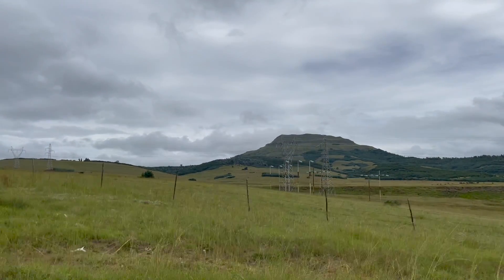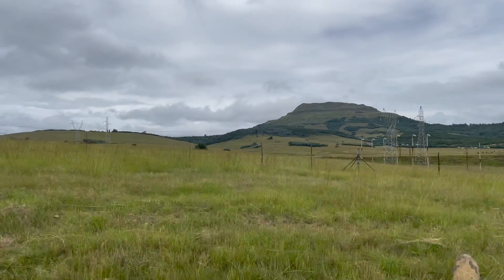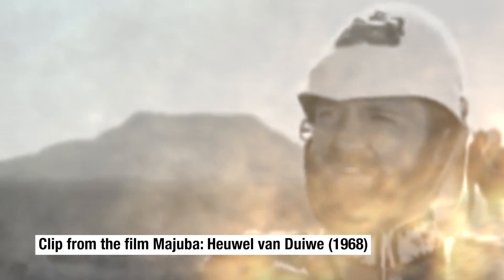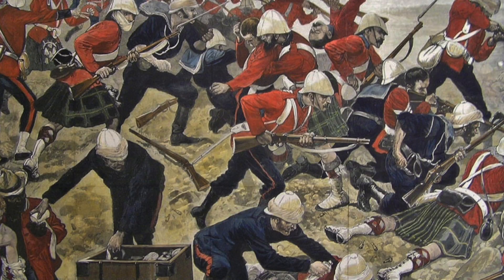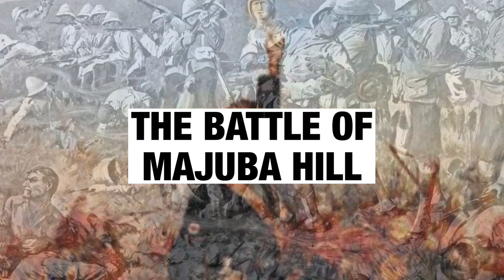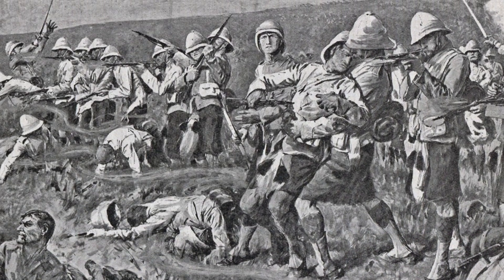This is Majuba Hill near the town of Volksrust in South Africa. Today we're going to walk this stunning battlefield. The summit is six and a half thousand feet above sea level. On Sunday February the 27th, 1881, a fierce battle took place here between elements of the British Army and the Boers of the Transvaal. It's an amazing story and one I've been wanting to tell you for a long time.